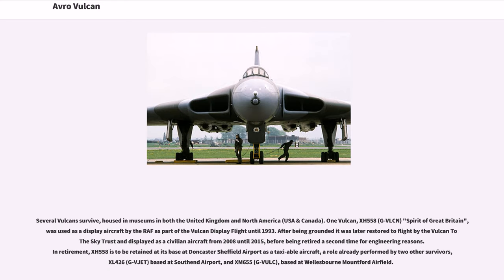Several Vulcans survive, housed in museums in both the United Kingdom and North America. One Vulcan, XH-558 Spirit of Great Britain, was used as a display aircraft by the RAF as part of the Vulcan Display Flight until 1993. After being grounded it was later restored to flight by the Vulcan to the Sky Trust and displayed as a civilian aircraft from 2008 until 2015, before being retired a second time for engineering reasons. In retirement, XH-558 is retained at Doncaster Sheffield Airport as a taxiable aircraft, a role also performed by XL-426 at Southend Airport and XM-655 at Wellesbourne Mountford Airfield.